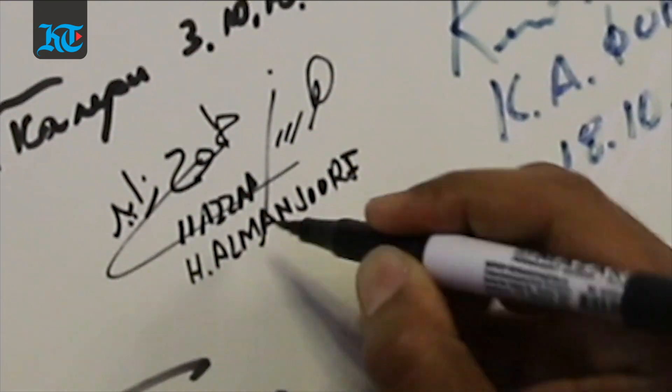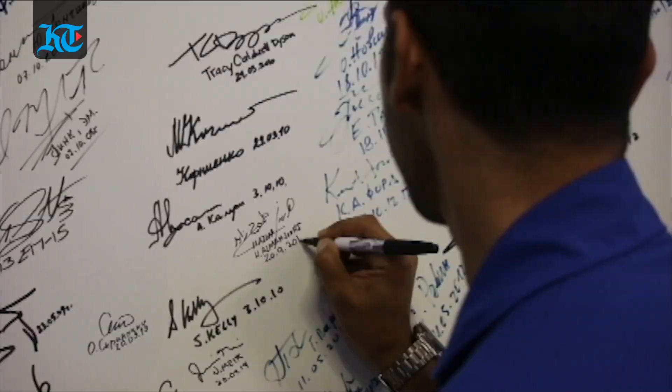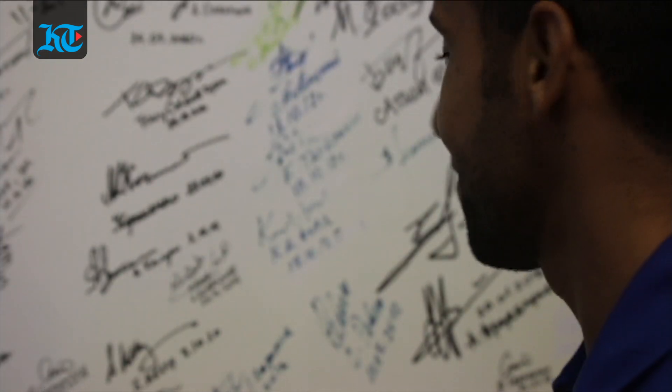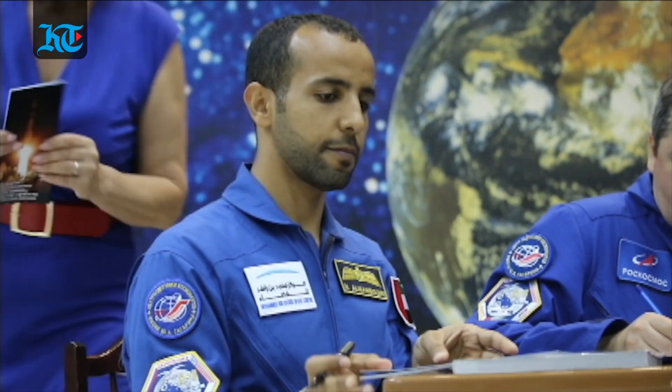The primary and backup crew also took part in a signing ceremony and handed over signed copies of the Mohammed bin Rashid Space Center logo, a copy of the UAE Space to Race book, and a UAE flag to the curators of the museum. The items will be kept there to honor the Soyuz MS-15 mission, which makes Hazzaa the first Emirati to go to space and the first Arab on the ISS.